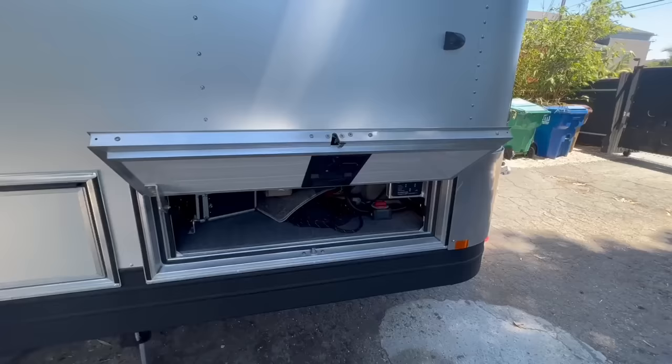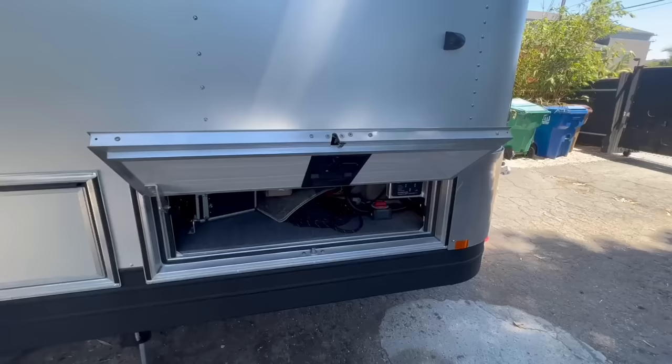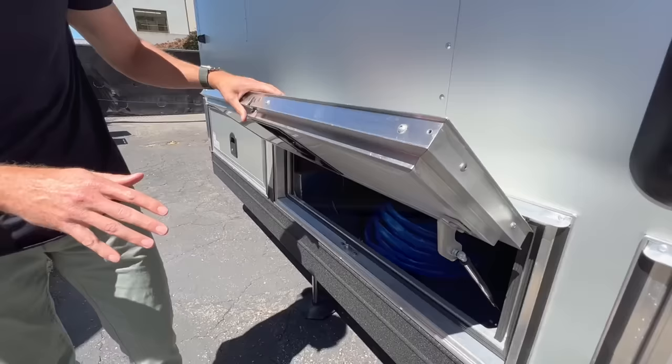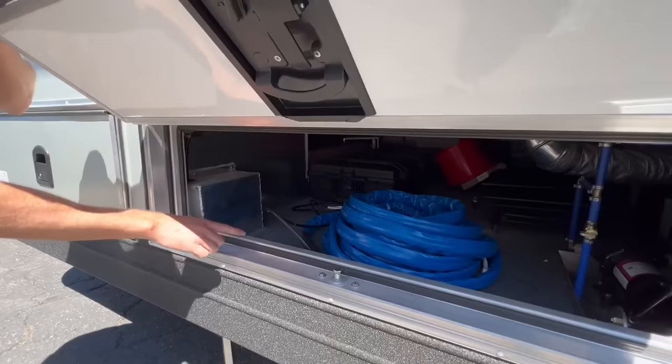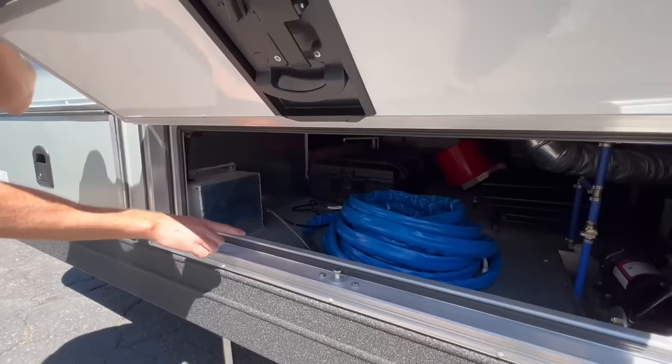Let's look at the details of this hatch — there's no other hatch like this in the entire RV market. We completely custom build this hatch; it's a two-inch hatch with automotive-grade style latches, locking mechanisms, post locks, dual seal door, and fantastic extrusions. It provides so much storage.